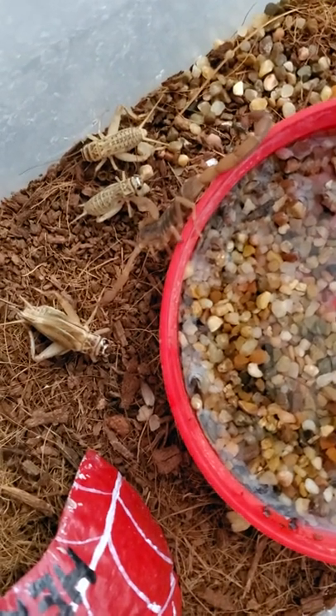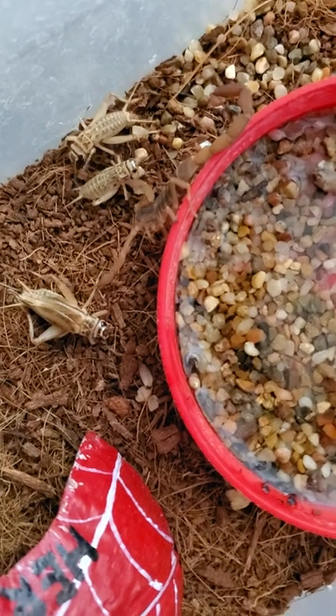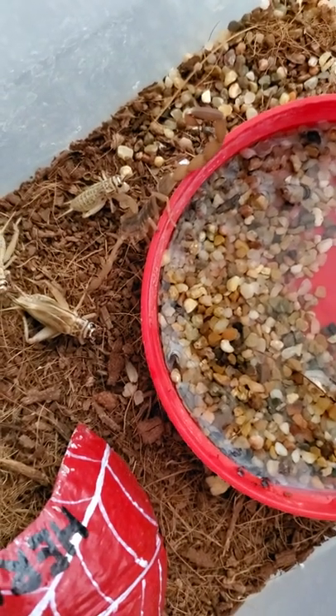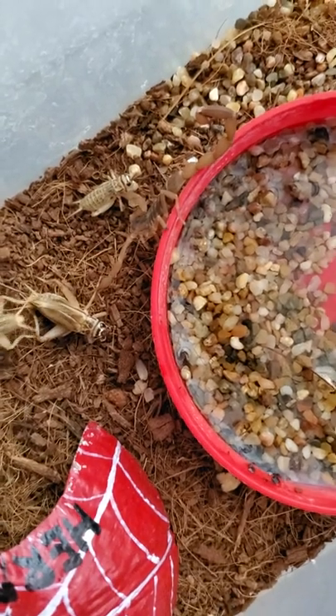When scorpions eat, they actually eat live prey and you can see that they grab them with their pincers, which are also known as pedipalps. If they cannot hold on to them properly, then they will actually use their tail to sting them and inject venom, which actually paralyzes them.